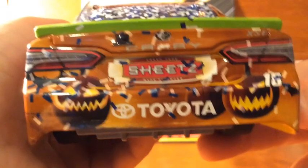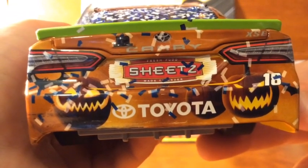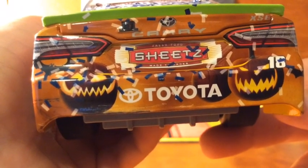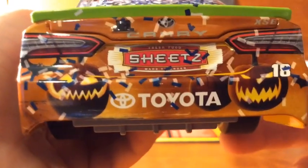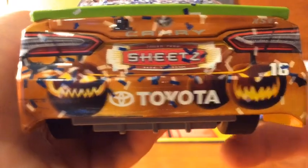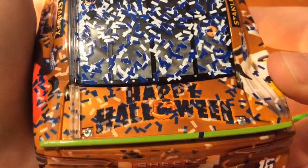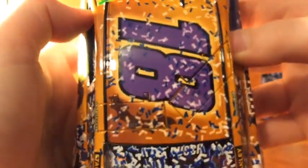Then on the back here, this is where most of the confetti is. We got some text — I don't know what that says, it's covered by a piece of confetti. We got a couple jack-o-lanterns on the back, Toyota, number 18, XSE decklid, we got 'Happy Halloween.' This is where most of the confetti is. We got number 18, the purple one, a little bat there, and a bunch of confetti.